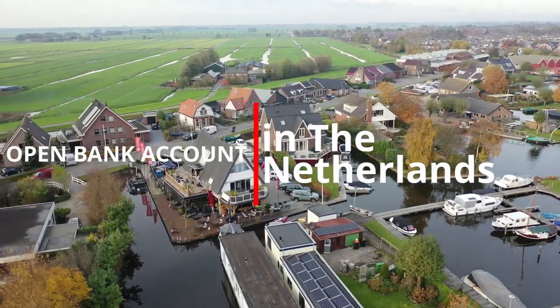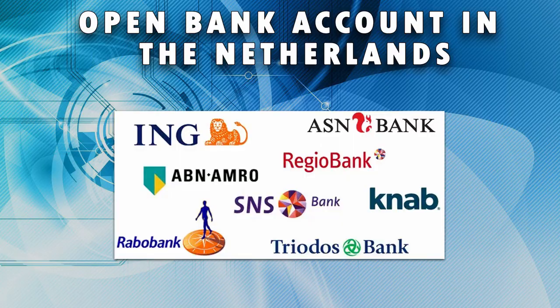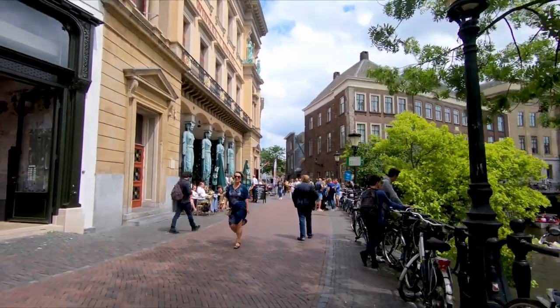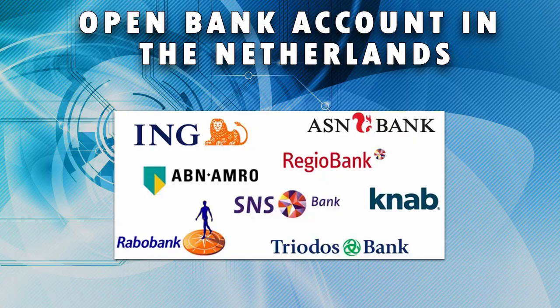So you want to open a bank account in the Netherlands. With most banks in the Netherlands this is a very simple and straightforward process, while with others it's a bit of a hassle. Not to worry — I'm going to guide you through the process, and at the end of the video I will discuss which banks are the easiest to open a bank account with.